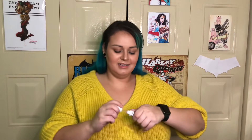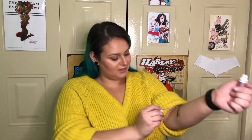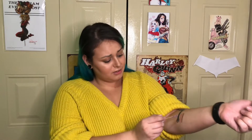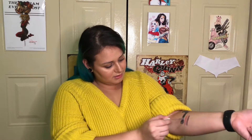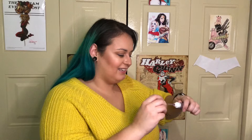The next color is 'Clout,' which is a really metallic lavender or lilac. I'm really excited about this because it looks stunning in all the pictures I've seen. Look at that — it's so metallic, it's just beautiful.